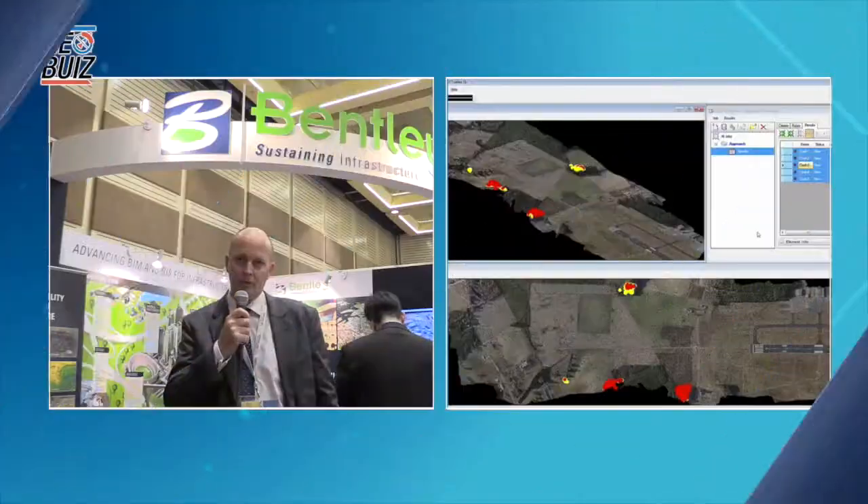My name is John Taylor. I'm the Senior Industry Solutions Director for Bentley for Asia Pacific, covering our government, defense, and mapping solutions.